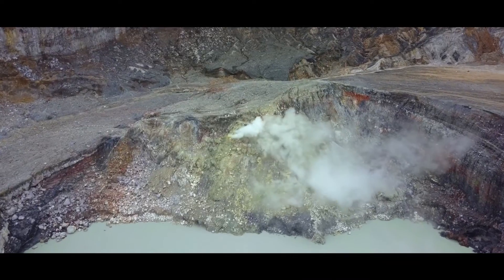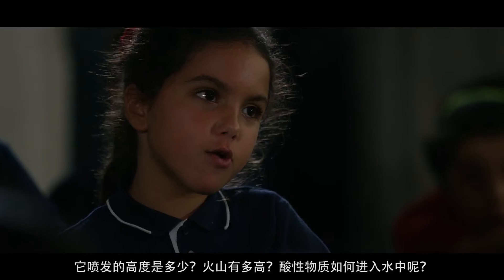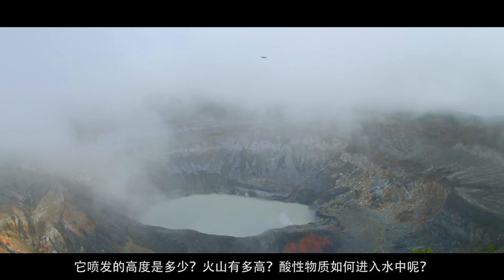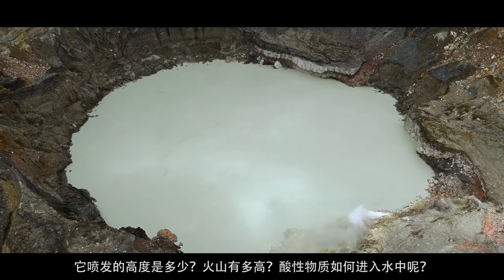Mia asks: how high does it erupt? How tall is the volcano? Are there any trees? How did the acid get in the water?